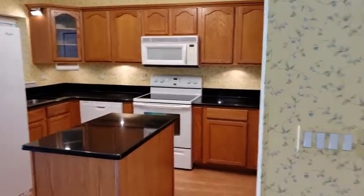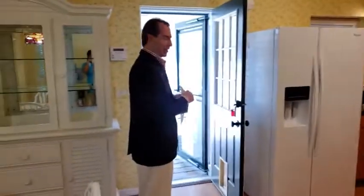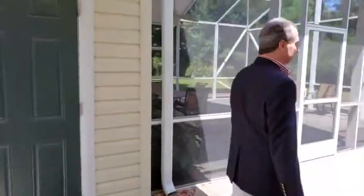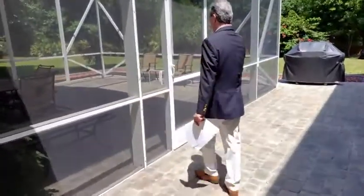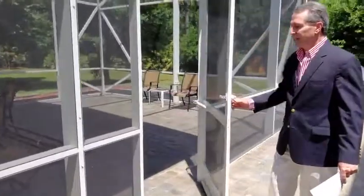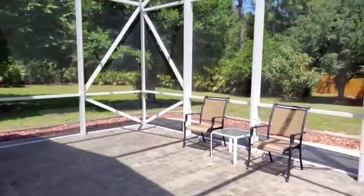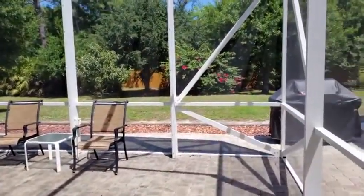Follow me outside for some outdoor entertaining. One of my favorite features with this home is this 900 square foot screened-in area, perfect for entertaining in the evenings. It's got power — great for a hot tub. You can see the beautiful yard.